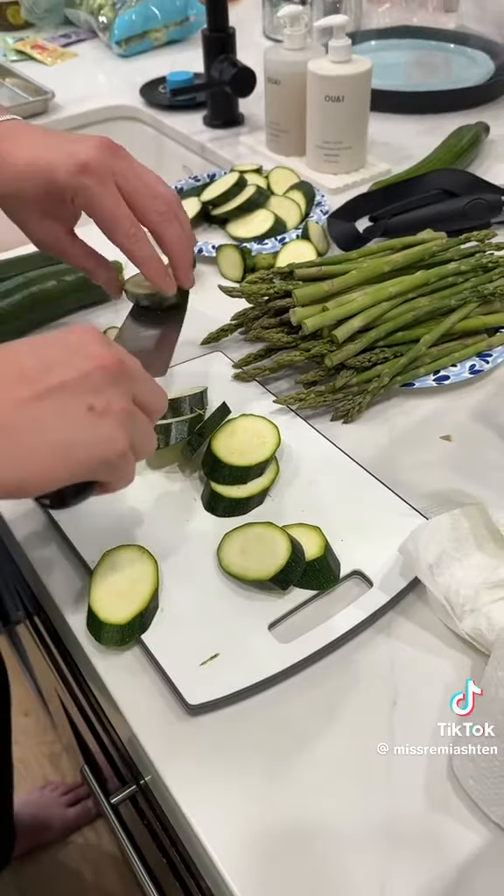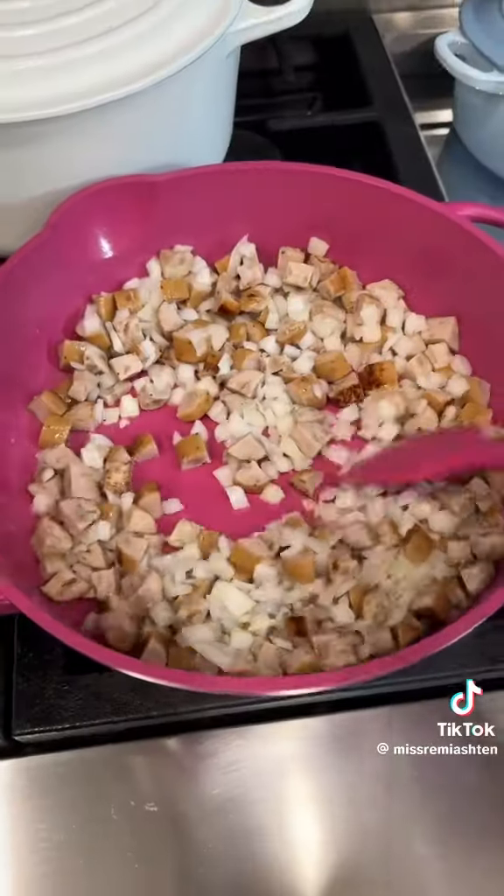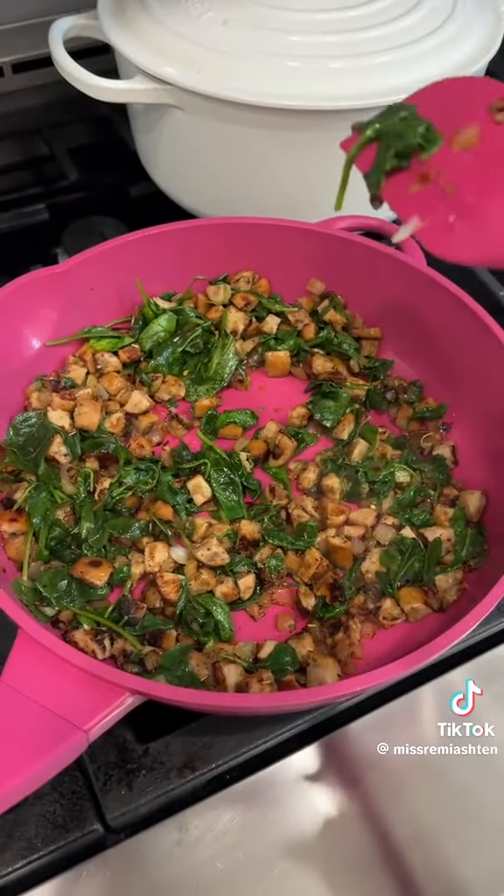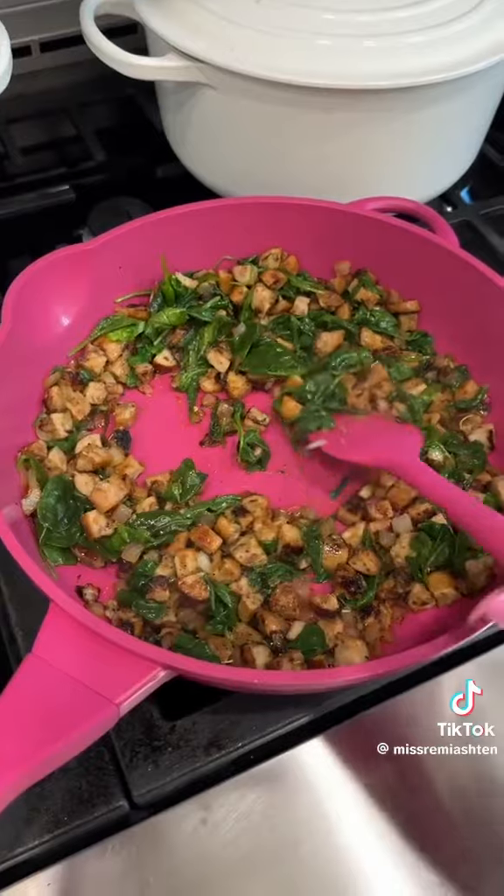Chopping zucchini. I love zucchini. Look how cute my new pink lini can is. This is what's going inside of our egg white bites — we've got spinach, chicken, apple sausage, onion, and a lot of seasonings.